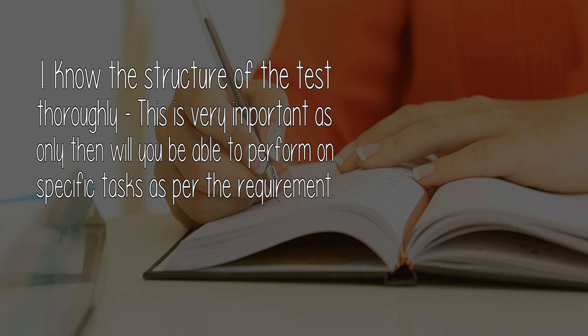1. Know the structure of the test thoroughly. This is very important, as only then will you be able to perform on specific tasks as per the requirement.